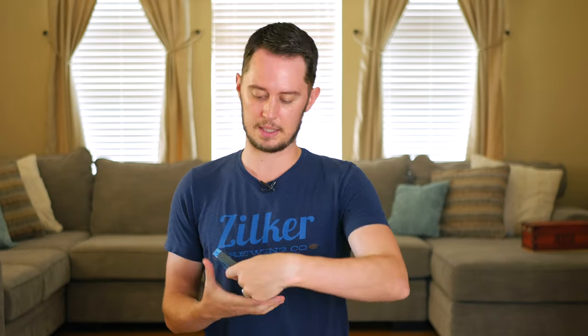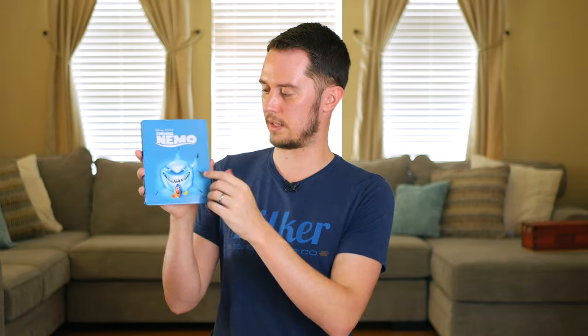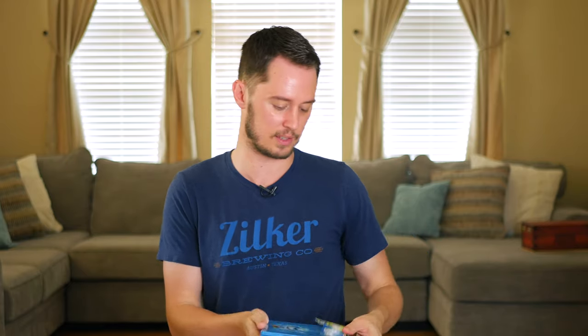Finding Nemo on 4K in a Best Buy steelbook — this was ten dollars and has been sold out for a long time since. I kind of like the simple artwork with the seagulls on the back. It's a three-disc set with the 4K and two Blu-ray discs. For ten bucks I had to go for it. I'd only had it on DVD previously. If you haven't seen Finding Nemo, it's a great Pixar film.